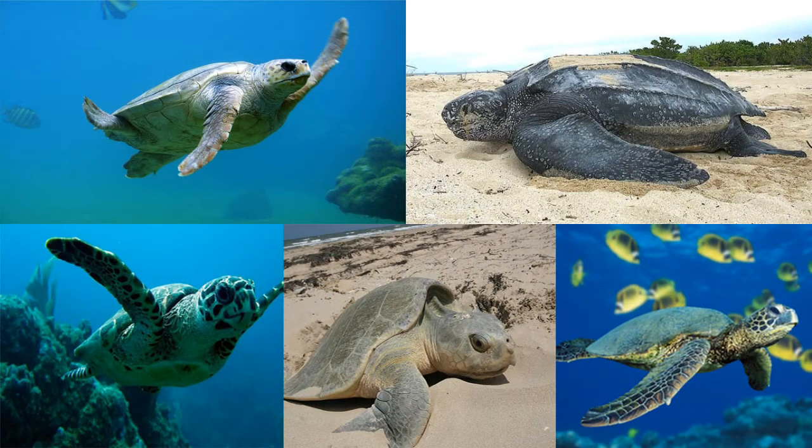Sea turtles have lived in the ocean for millions of years, and hopefully they will for millions more.